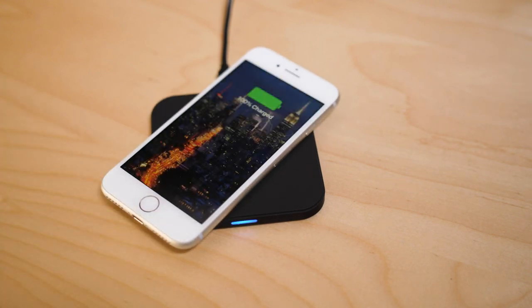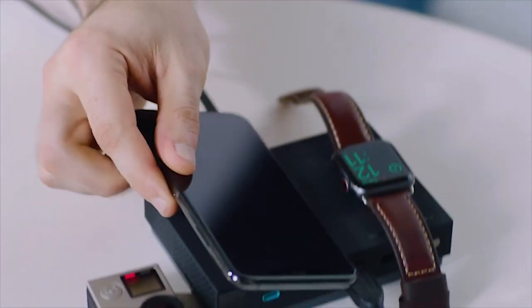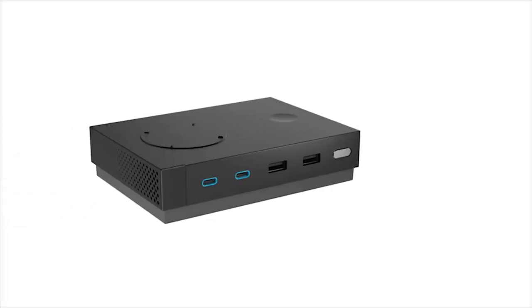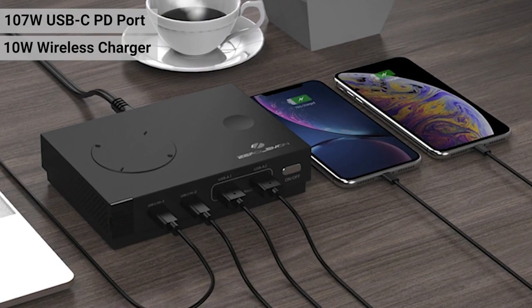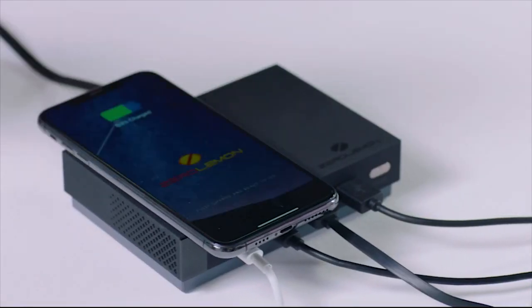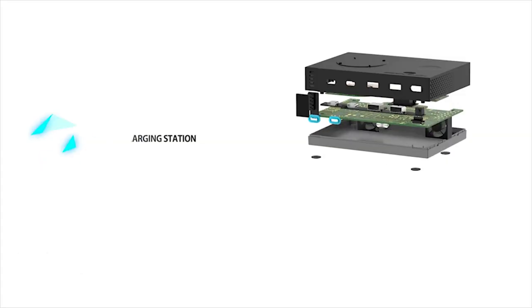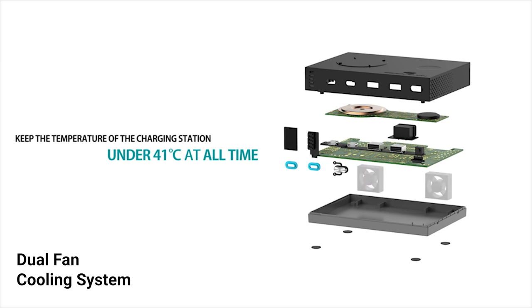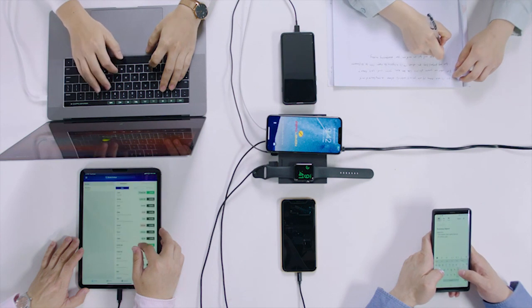If you're looking for a powerful charging station for your workstation, you need the ZeroLemon 135-watt Extreme Charge Station. This charging station lets you charge six devices simultaneously with its two USB Type-C PD ports, two USB-A ports, and two wireless chargers. With its 107-watt USB Type-C PD port, 15-watt USB-A, 10-watt wireless charger, and 3-watt magnetic Apple Watch charger, this station can provide a massive 135 watts of total output. It features a smart dual-fan cooling system that prevents the charger from overheating and overcharging, and it is also certified to ensure safety for you and your devices.